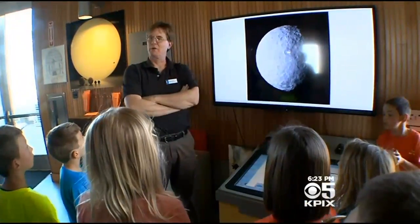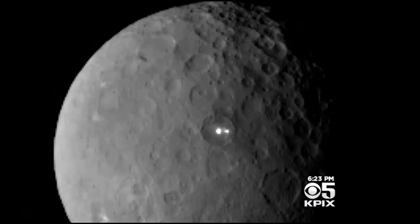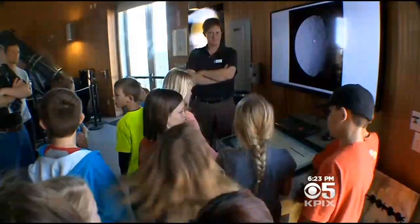Astronomer Ben Burris at the Chabot Space and Science Center in Oakland says NASA is refusing to guess what those bright spots are, photographed from 29,000 miles away, as they wait for Dawn to get closer. But visitors from Sunset Elementary in Livermore had some ideas.